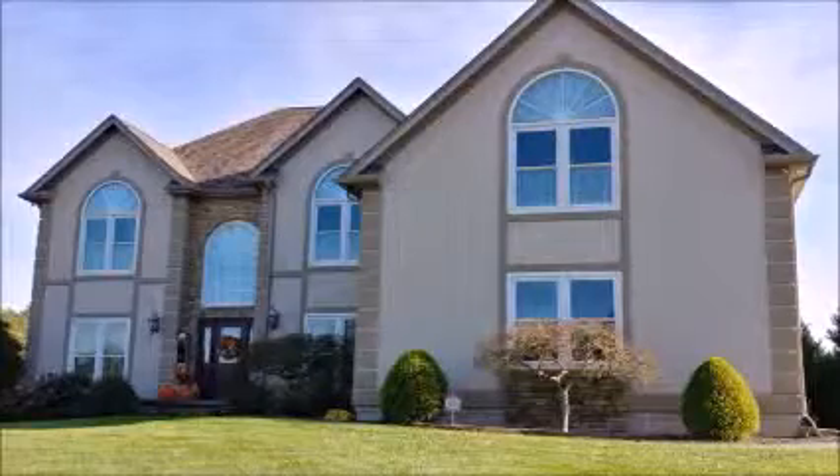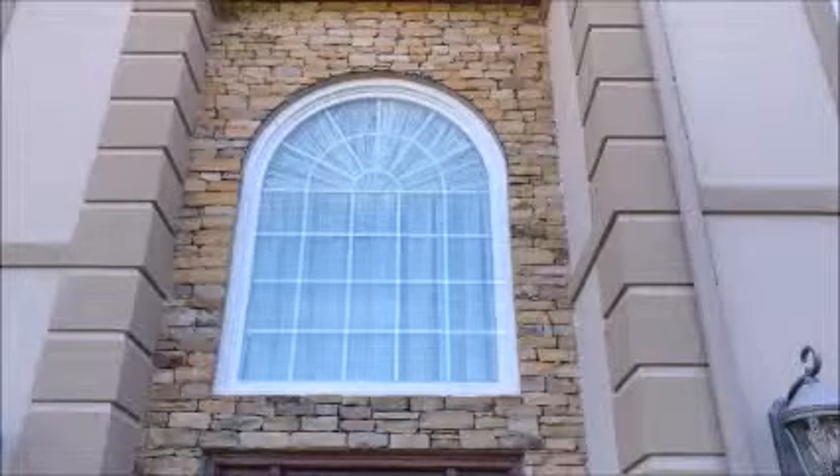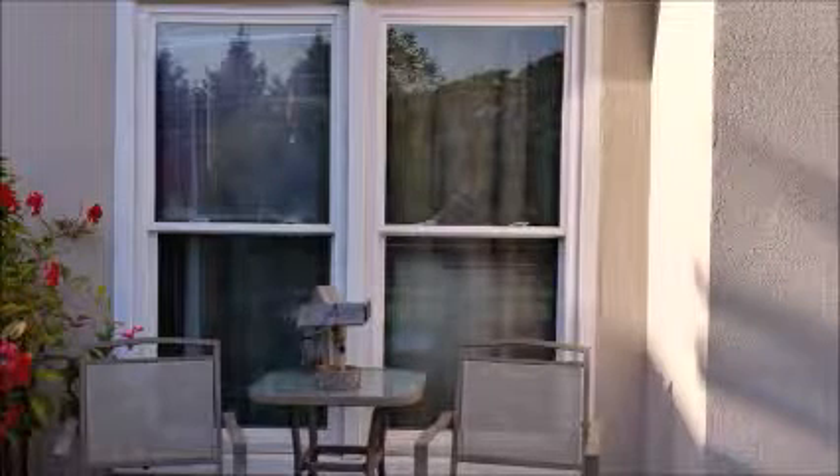About 10, 11 years ago, we wanted to replace the wood windows that were in our house, and we did a little research and finally decided on Magnolia Window and Door and John King's company to put the windows in.